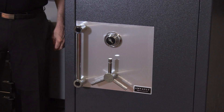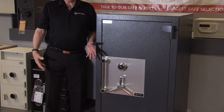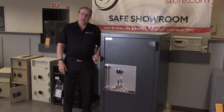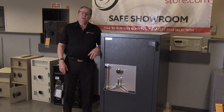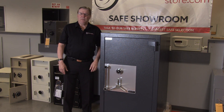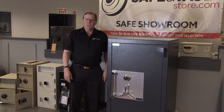One question I get all the time from customers looking for a TL15 safe is, how much can I store in it value-wise? Underwriters Lab and the insurance companies recommend do not exceed $200 to $250,000 in total content value. Thanks again for watching and listening. This is Di Hawley, Di the Safe Guy with Safe and Vault Store. Give us a call if you have more questions.